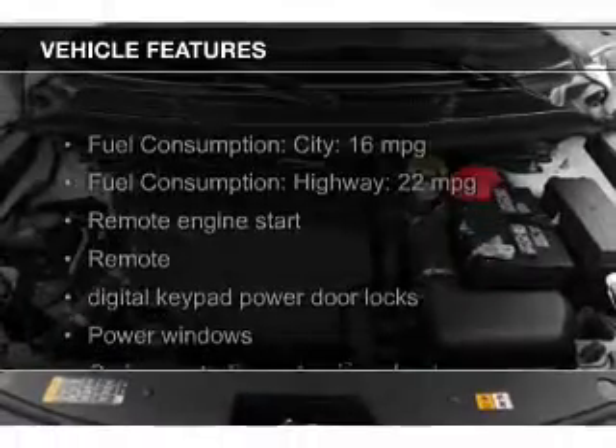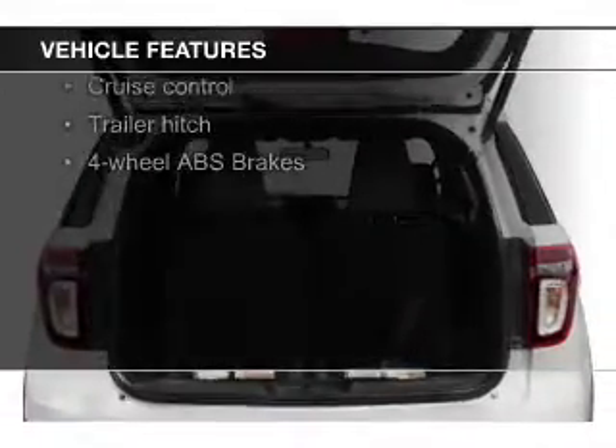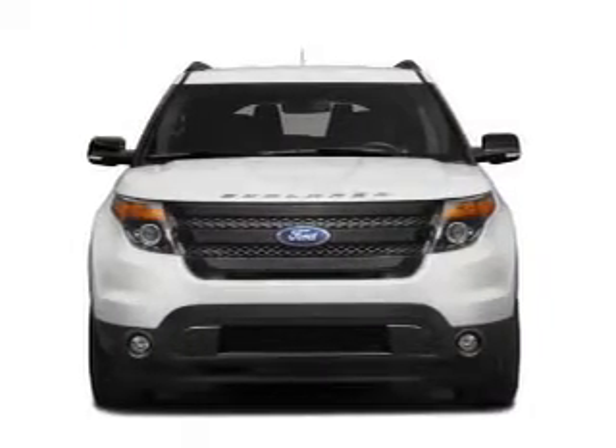The features include a turbocharger, a sunroof, heated steering wheel, push-button start, leather seats, heated seats, Bluetooth connectivity, Ford Sync voice activation, and Sirius XM satellite radio.